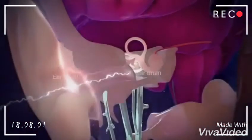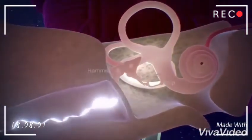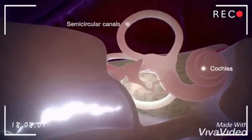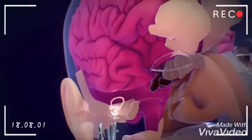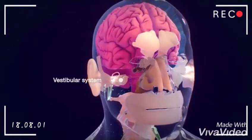The ears are important for both hearing and balance. The outer ear directs sound waves to the eardrum, which vibrates against tiny bones in the middle ear. This stimulates nerve cells in the inner ear to generate nerve impulses that travel to the brain, where they are perceived as sound.